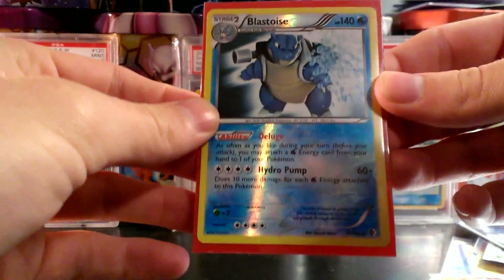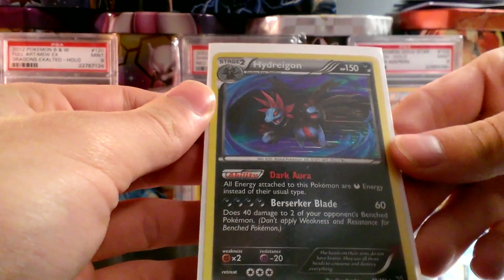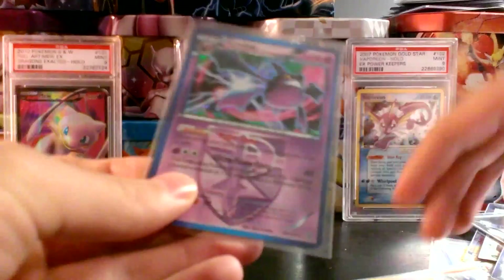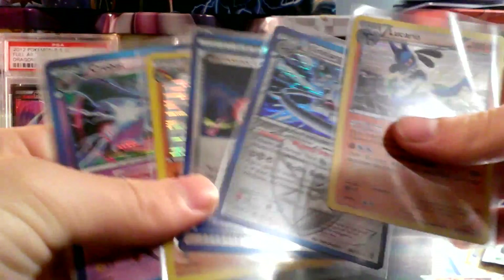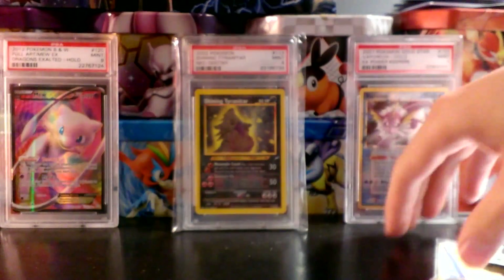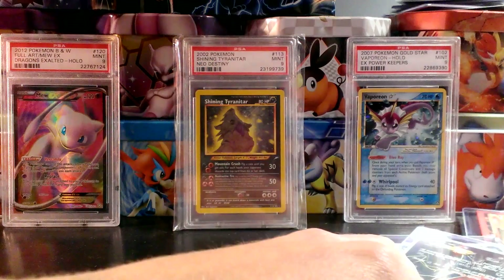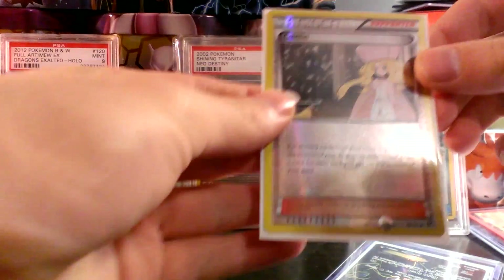Blastoise Reverse holo from Boundaries Crossed — a very playable card. Hydreigon holo from Noble Victories. Charizard Reverse holo from Boundaries Crossed — really nice. Crobat, Archeops Reverse, Hypnotoxic Laser, Klang holo, Lucario holo, Porygon-Z holo. Dragonite, Manaphy, and Magnezone holos. And a Caitlin Supporter Reverse — all right, now into the Ultra Rares.